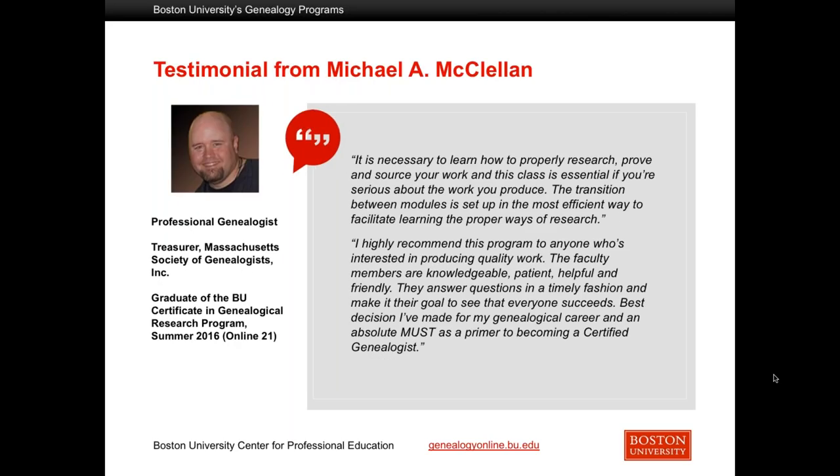Michael took the class online in 2016 — the year that we first began including genetic genealogy in a big way instead of just mentioning what could be done with mitochondrial and Y-DNA. Michael enjoyed his experience and it really launched him into his own private practice as a genealogist. He also gave back by going to local groups and volunteering, becoming elected an officer, and he is currently the treasurer of the Massachusetts Society of Genealogists.